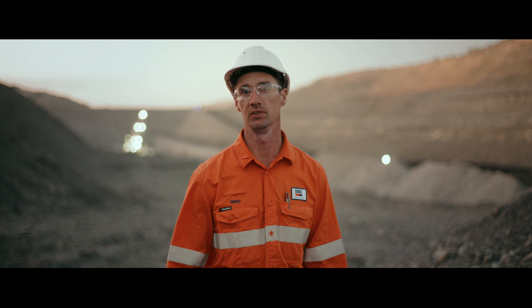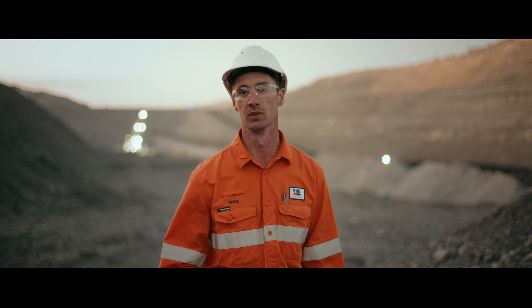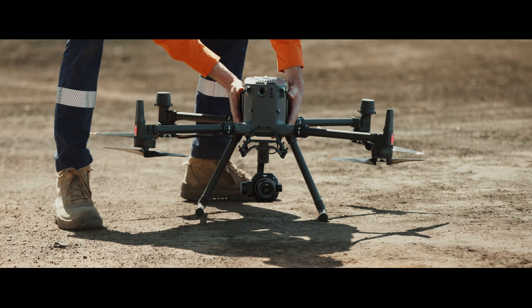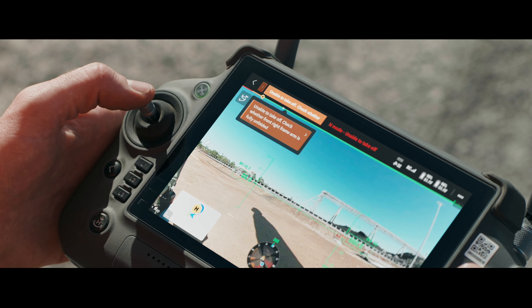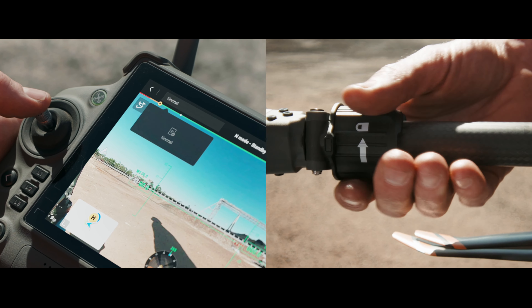My experience with the M350 so far has been great. It's got some awesome additional features such as the arm lock sensors which notify the pilot if the arm locks haven't been locked on prior to flight.